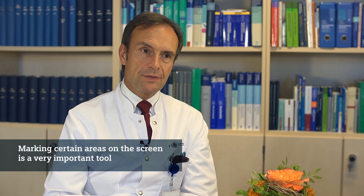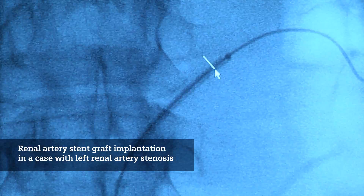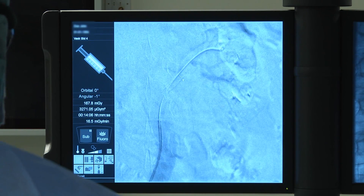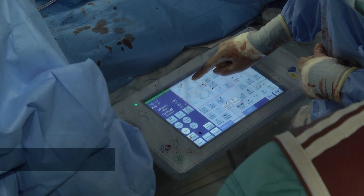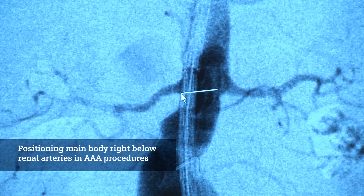The possibility of marking certain areas on the screen is a very important tool we use very often, especially in cases where it is of utmost importance to position the device in just a certain position. For instance, if we perform an endovascular triple-A procedure where we position the main body right below the renal arteries, the positioning must fit perfect.